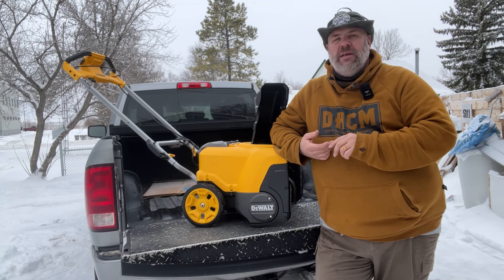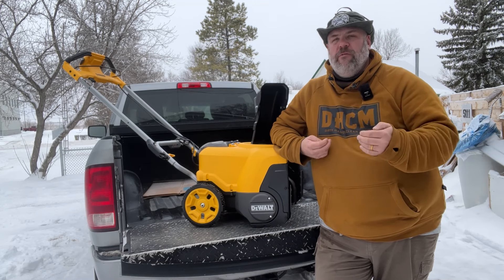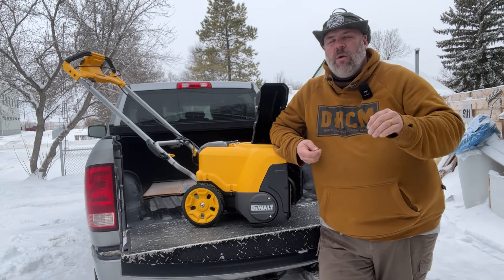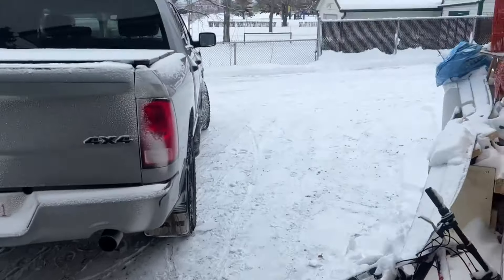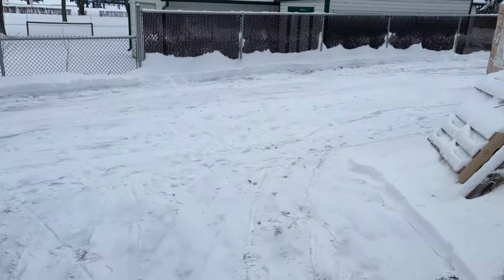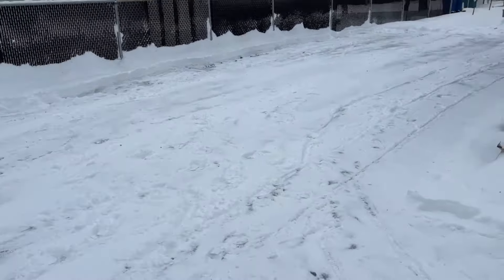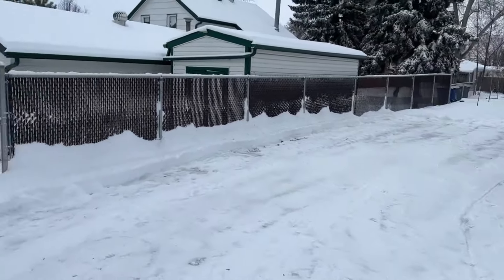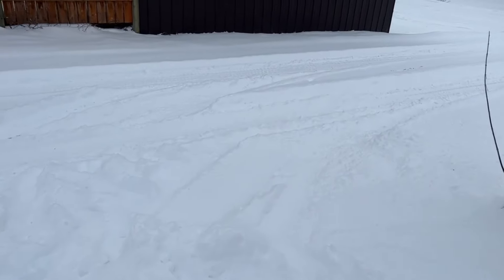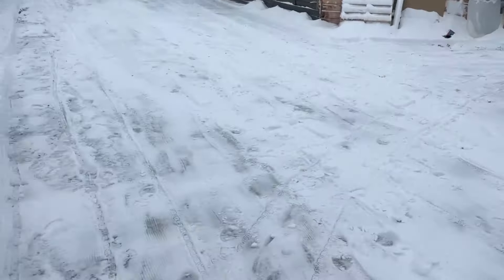Pretty rare that I am as blown away by the performance of a cordless tool as I was with this. I ended up getting right around 6,000 square feet of clearance with this machine. It did my garage pad, my driveway, a running pad for the dogs, the entire back deck, a pathway out front, a pathway along the front deck, and then down the front walkway.